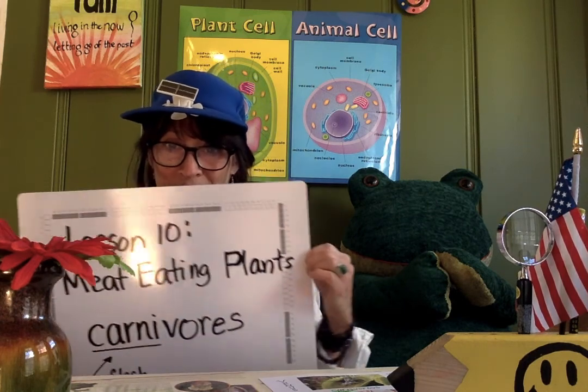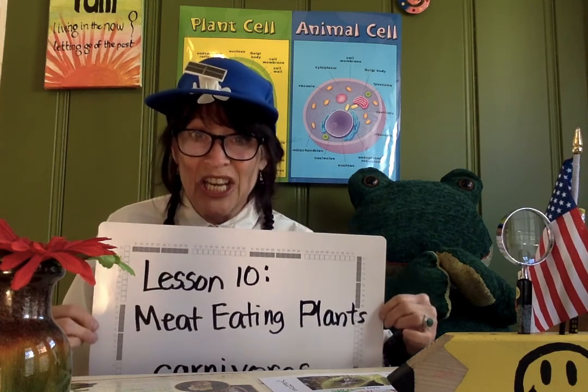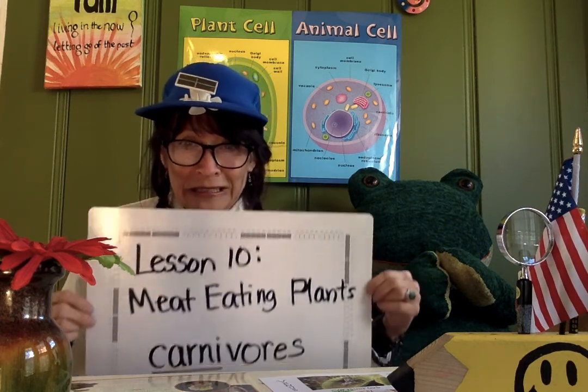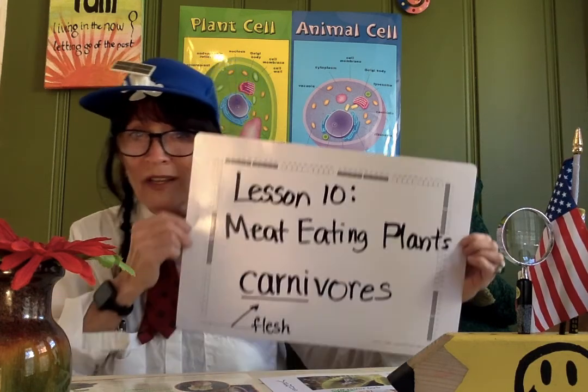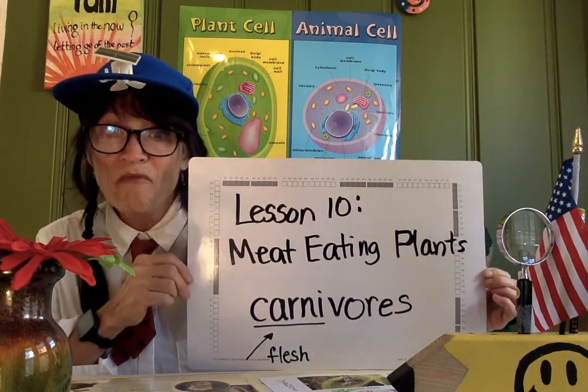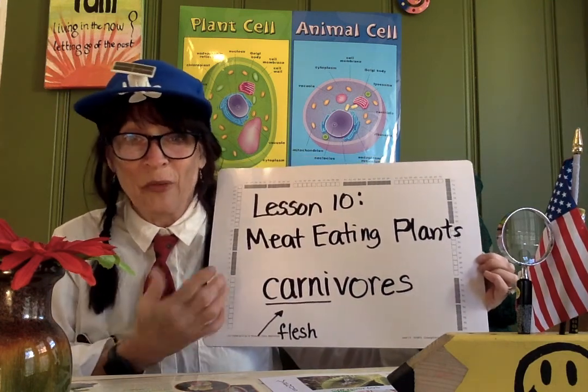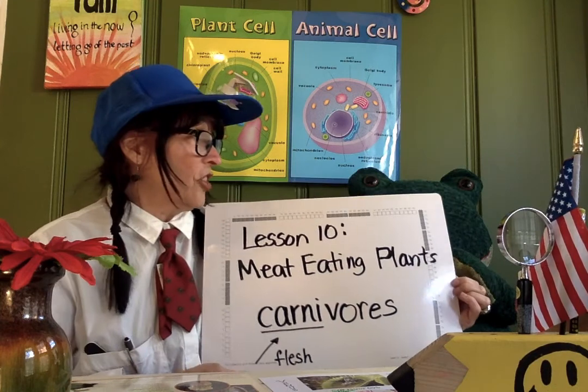Are you ready for lesson ten? Today it's kind of scary — it's kind of like a sci-fi movie. It's called meat-eating plants. You scared yet, Jeffrey? They're called carnivores. The word carnivore comes from the Latin word meaning meat. So vegetarians, pay attention here, if you know what I mean. It may sound strange, but there are actually some meat-eating plants.